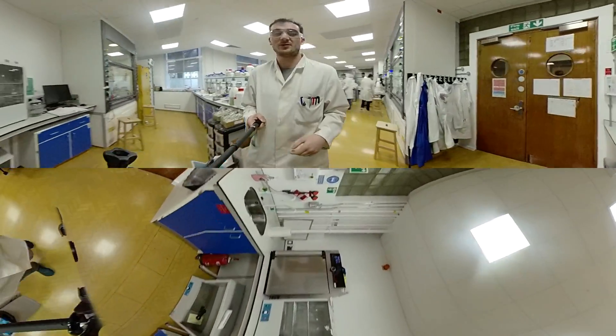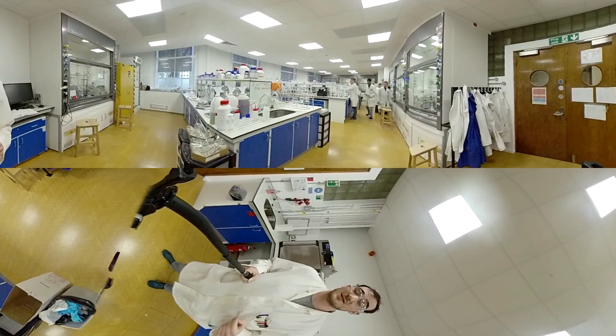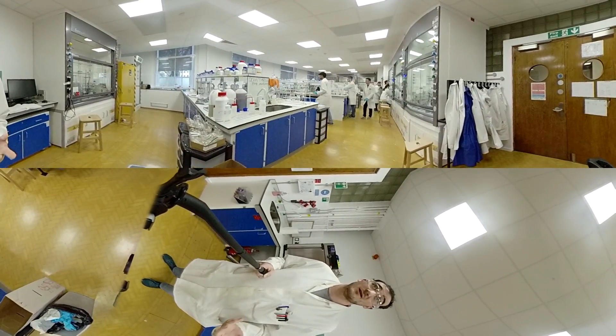Well, hope everyone liked this brief tour of the lab, and as said before, I will see you all in college perhaps.